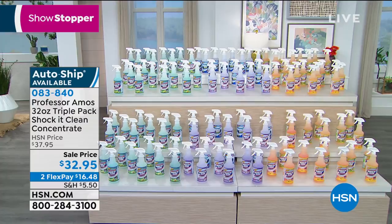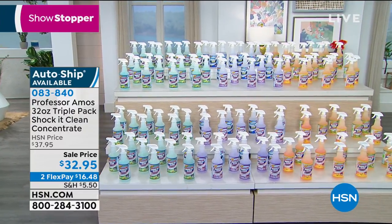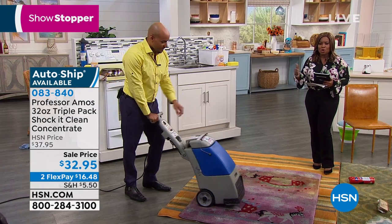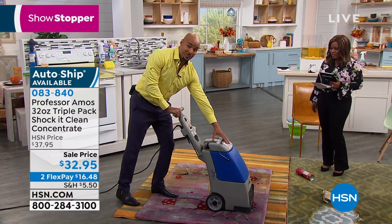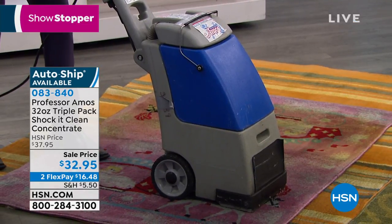It's a multitasker. You can use this on virtually any surface. We have it on FlexPay of $16.48. We've shown you the carpet — let's show you what this will do when you have those carpet cleaning machines. Some applications just require a machine, so sometimes you have to use one. Shock It Clean is made to go in your machine. You use one quarter cup of cleaner to a gallon of water. I use warm water.